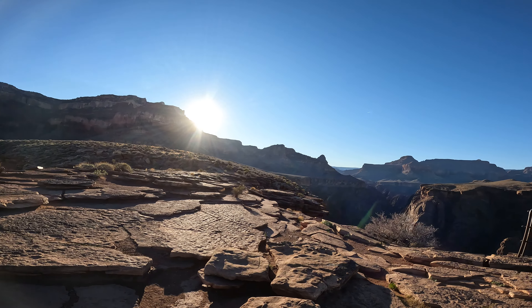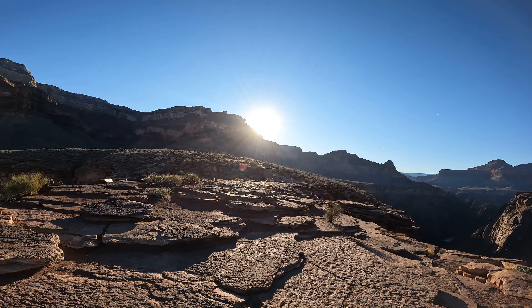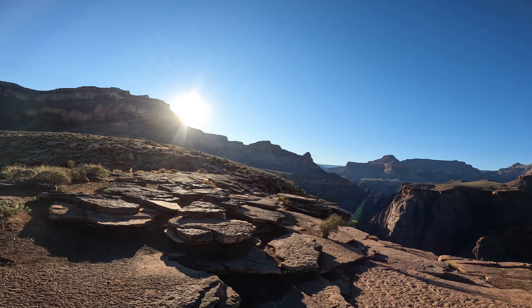Unfortunately I couldn't get Bright Angel Campground on this trip, so I'm spending one night at Indian Gardens and then going back up tomorrow.